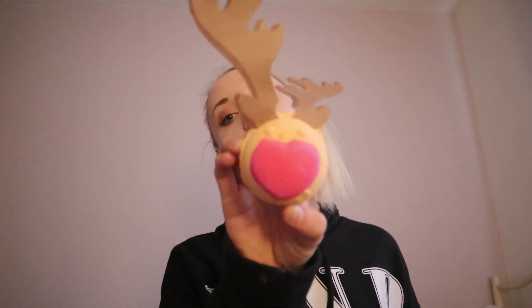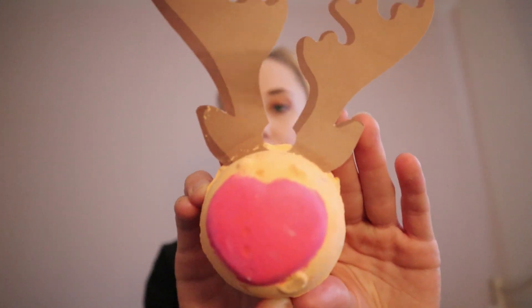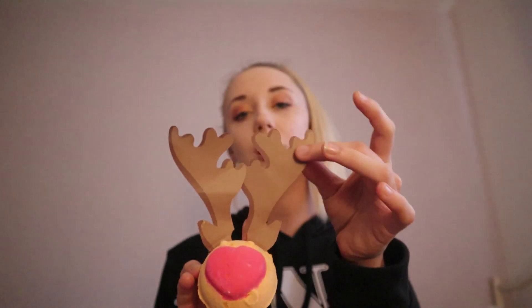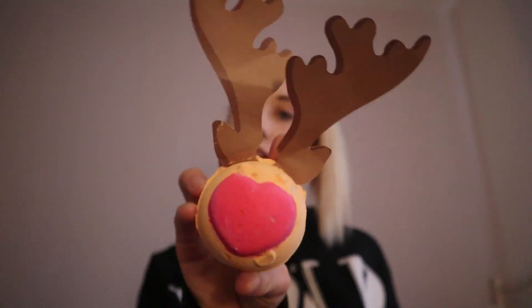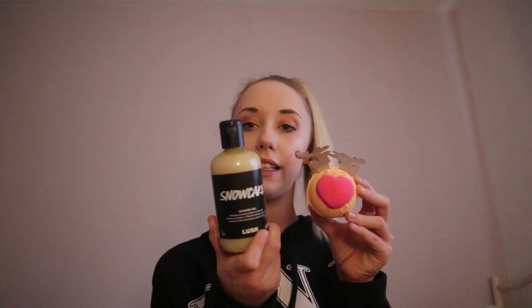Next we have a bath bomb that my sister used before I could review it, because it's her favourite scent — it's called Rudolf and he is £3.95. Look at how cute he is with his little paper ears, which can actually be used as name tags for Christmas gifts if you'd like to recycle them. This has the Snow Cake scent, the same as the Shiver Gel. I got this last time and gave it to my sister, so I've picked it up again to do a proper review and put pictures on my Instagram.